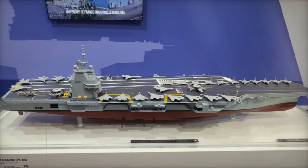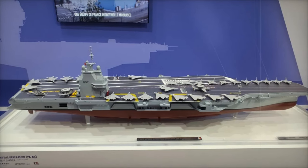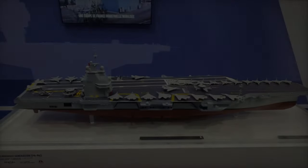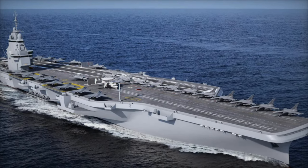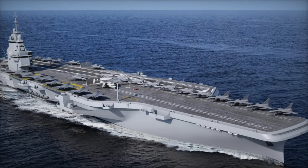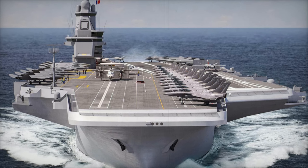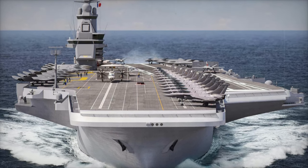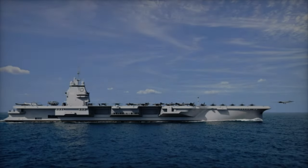The electromagnetic catapult system is also designed to support next-generation aircraft. France's upcoming fleet will include advanced fighters like the new generation fighter from the Future Combat Air System Program, which requires a launch system capable of handling their heavier weight and more sophisticated technology. Electromagnetic catapults provide the perfect solution, offering the precise launch speeds needed to maximize the performance of these next-gen aircraft.